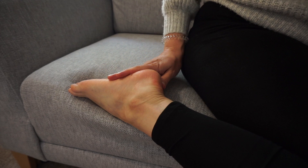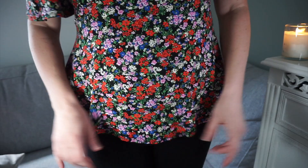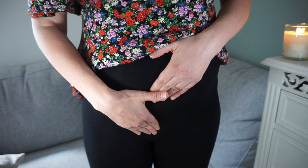Those are the three reflexology points, and you repeat exactly the same on the other foot. Now I'm going to show you the abdominal massage. I'm going to show you over my clothes but feel free to do this under your clothes, however you feel most comfortable. This massage is done quite low down as you want to get your womb and uterus area. A good indication of where this is: feel your pubic bone, which is quite low down, and you want to be massaging the area just above here.